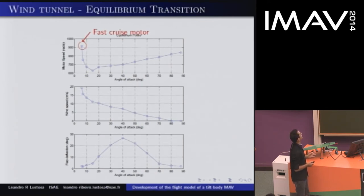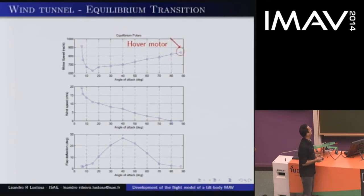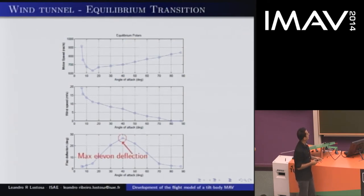We can also see the propulsion needed. The propulsion has a convex curve: on the left you have small angles of attack — the vehicle is in fast cruise mode — and you need high motor speed for that. The second moment you need high motor speed is when you are at hover. On the elevon part, the maximum elevon deflection we need is about 28 degrees, which is well within the efficiency range of the designed elevon.